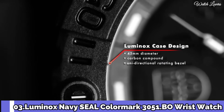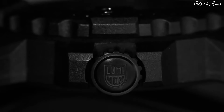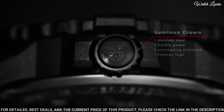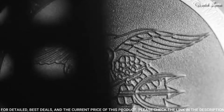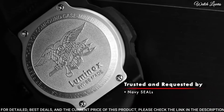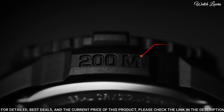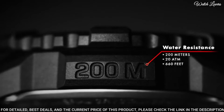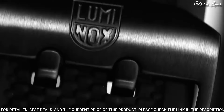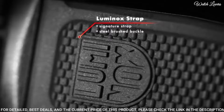Number 3. Luminox Navy Seal Color Mark 3051.bo Wrist Watch — black polyester case with a black rubber bracelet, unidirectional ratcheting black polymer bezel, black dial with luminous hands and black Arabic numeral hour markers, Swiss quartz movement, scratch-resistant mineral crystal, case diameter 44mm, case thickness 10mm, water-resistant at 200m.